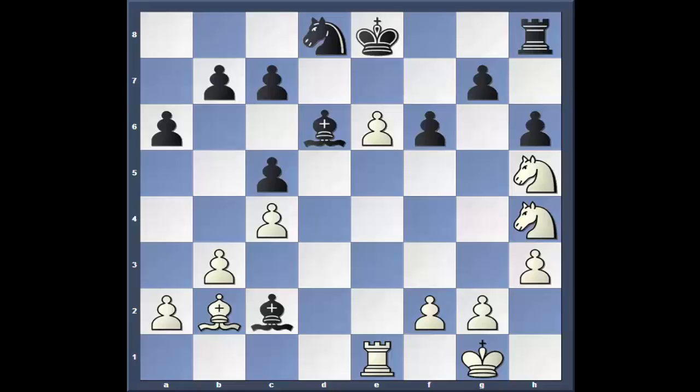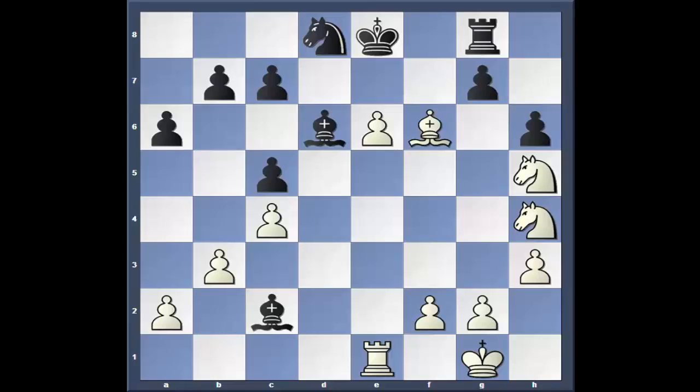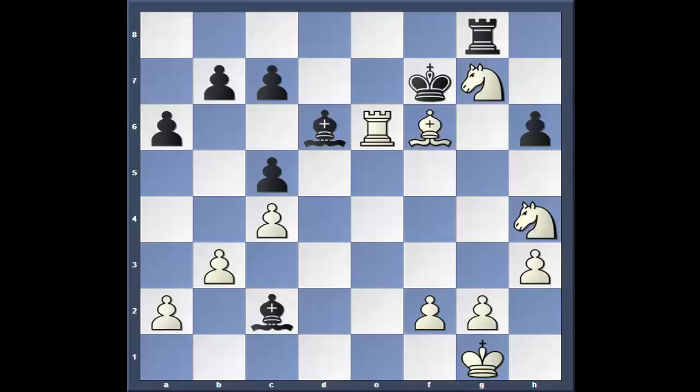Rook to c7. To give you an idea — if he had gone rook g8, bishop takes, knight takes pawn. Can't play pawn takes because of the knight check. Knight takes, rook takes, king f7, knight takes — can't take any of the pieces, the knight's guarding the rook. Rook has to take, rook back to e2. It's crazy, but that's the scenario.